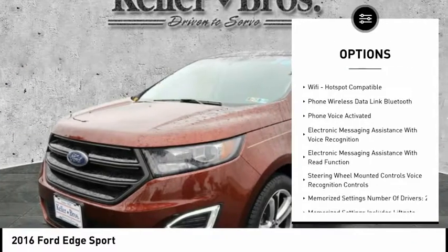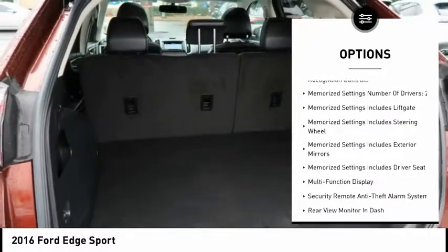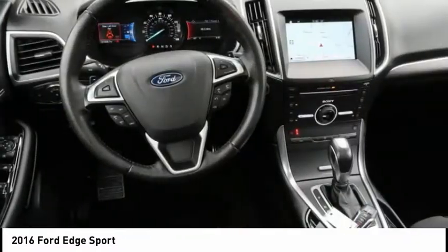Power sunroof, leather trim seats, keyless entry, navigation system, backup camera, stability control, traction control, heated seats, cruise control, universal garage door opener.